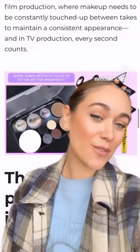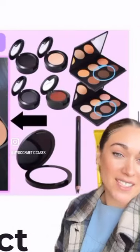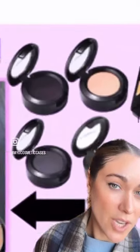Nirvana used a Mio Companion palette to house all of these products for Jenna's on-set touch-ups, including MAC Eyeshadow in Script, Carbon, and Glitch in the Matrix, plus a translucent powder.